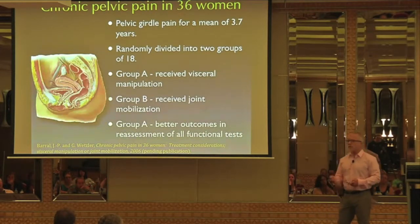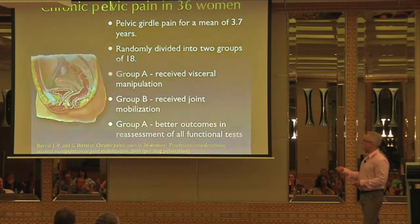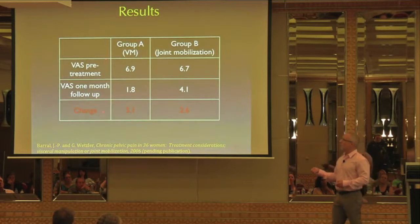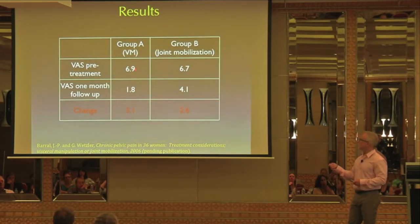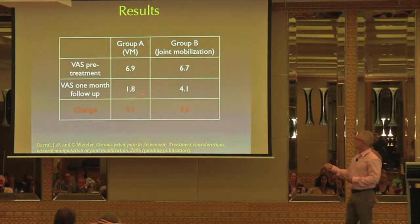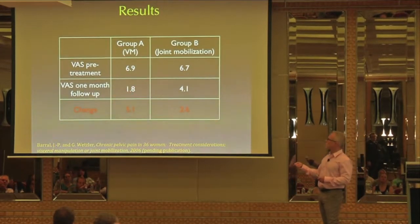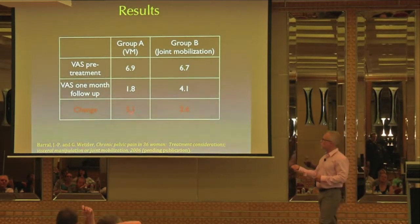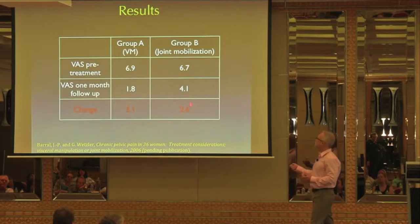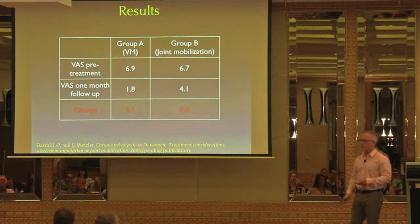Group A had better outcomes in all functional test reassessments. Looking at the VAS before and after: Group A, the visceral manipulation group, had a pre-treatment VAS of 6.9; Group B was 6.7. At one-month follow-up, Group A dropped to 1.8 versus 4.1 for Group B. The change for the visceral manipulation group was 5.1 versus 2.6 for the joint mobilization group.